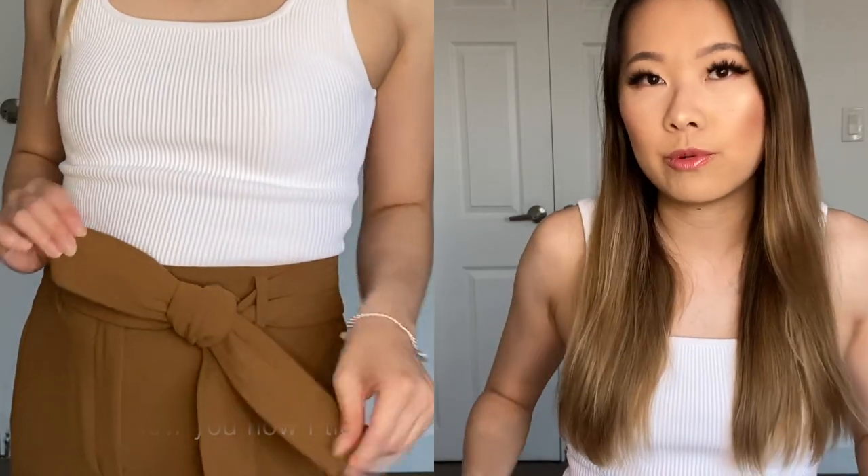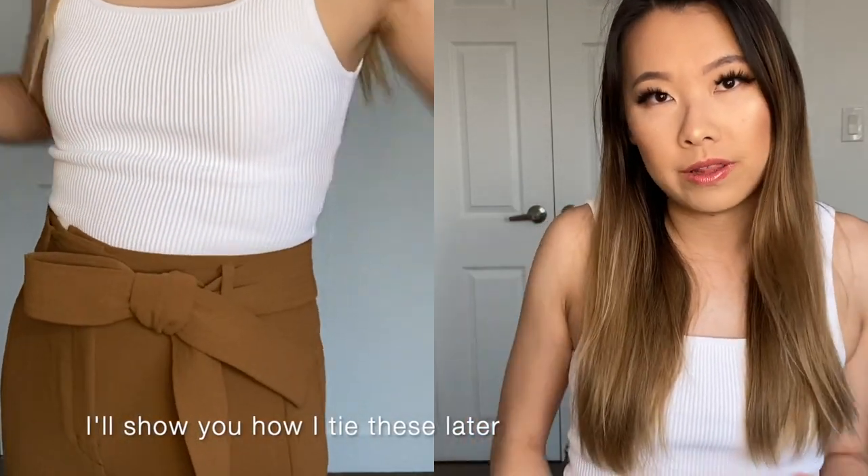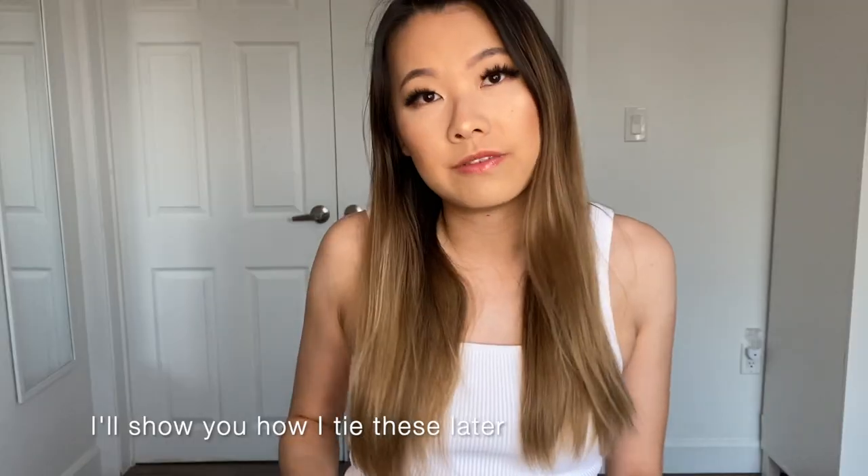Aritzia's tie front pants are literally the most versatile pants ever. They are a classic pair of dress pants with a removable tie. You can wear it with the tie and without the tie, and there are different ways you can tie it — that's why I love how versatile the piece is. It goes so well with so many different outfits.